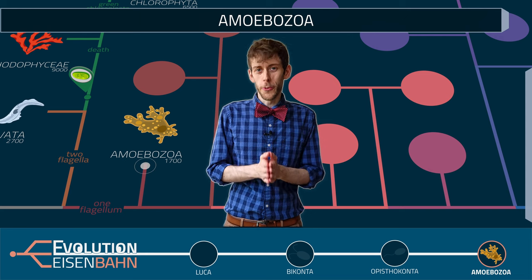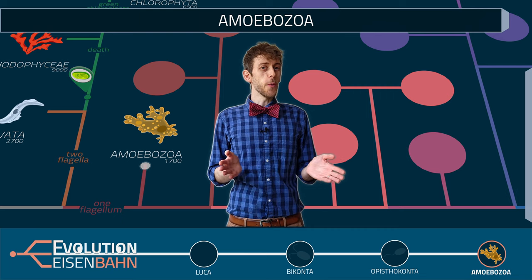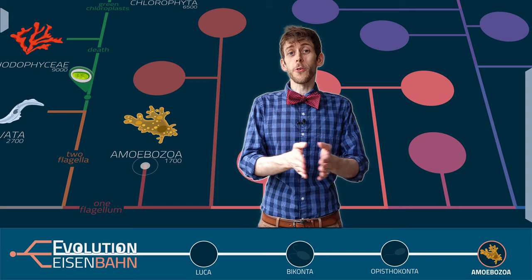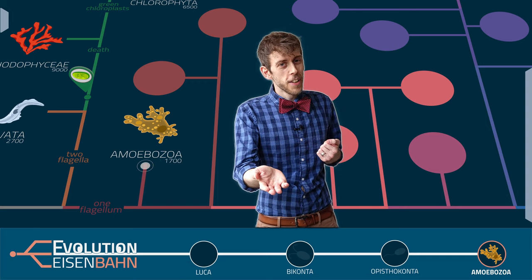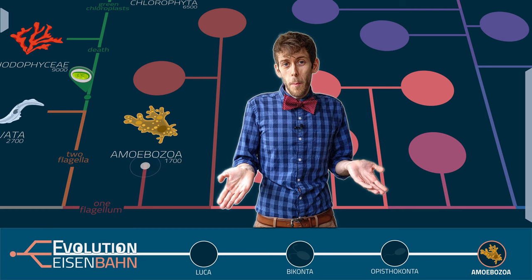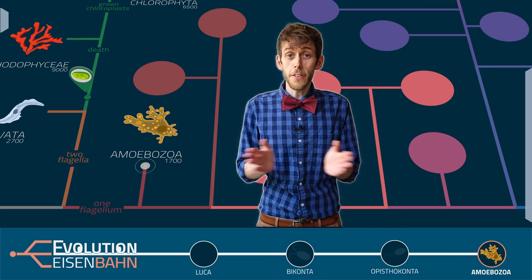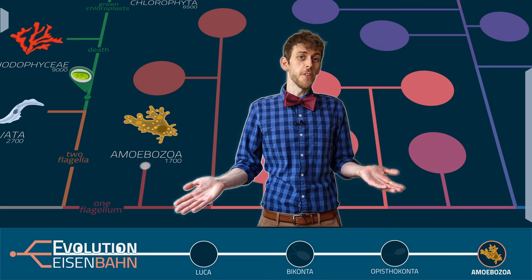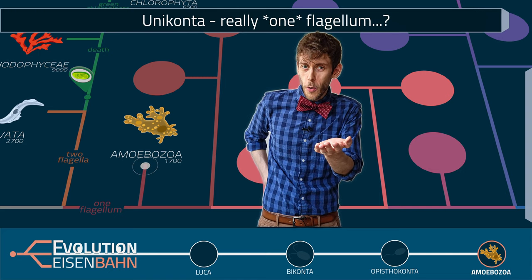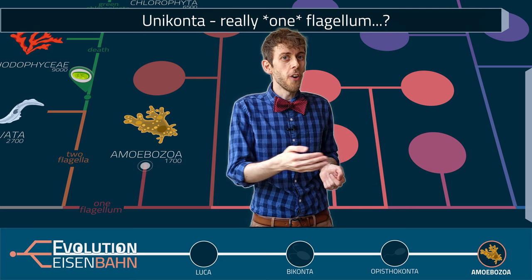We have reached our final stop for today, Amoebozoa Station. We are now in the present. Amoebozoa are unicorns of course, but they're not opistoconts. So logically they should have a single flagellum at the front, but that's not really the case. Most amoebozoa have actually lost their flagellum, and some have two. A new study suggests that the common ancestor of the unicorns actually had two flagella — one at the front and one at the back — which is one reason why the name Uniconta is falling out of favor. They're now often called Amorphia instead.